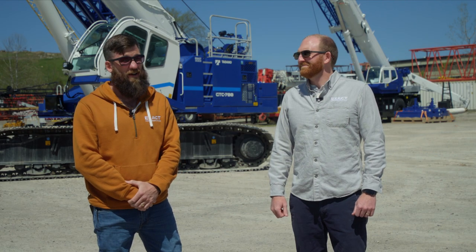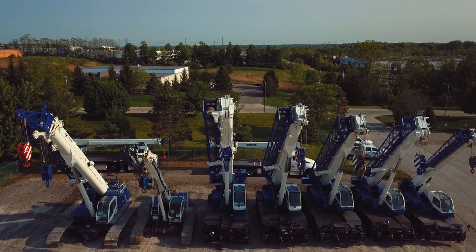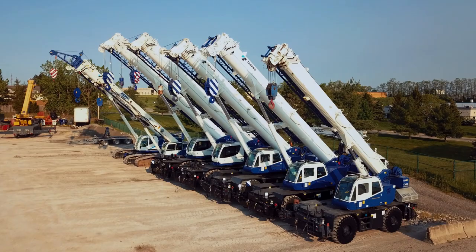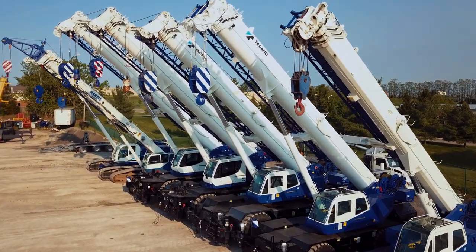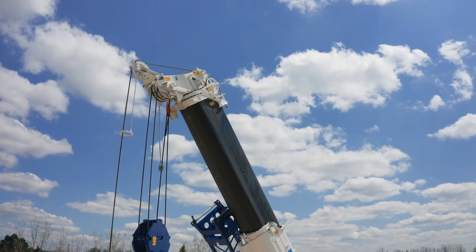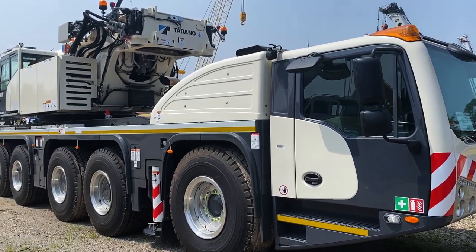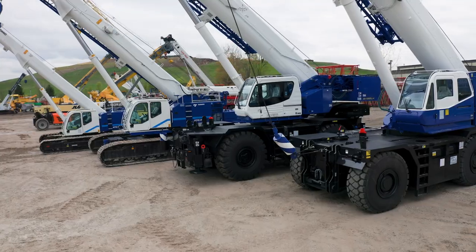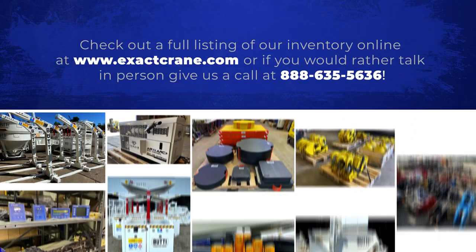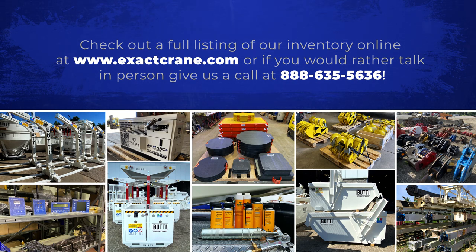Each of the Tadano cranes has a distinct and unique Tadano touch. The GTC line has grown in popularity due to a well-deserved reputation for reliability, safety, comfort, durability, and extensive lifting capabilities. As a proud Tadano dealer, we offer all-terrain cranes, rough-terrain cranes, tele-boom crawlers, and now Tadano truck cranes. Give us a call and let us show you why lifting your dreams is more than a slogan but a reality with this Tadano lineup. Until next time, keep up with our inventory at exactcrane.com and follow us on social media for our latest updates and news.